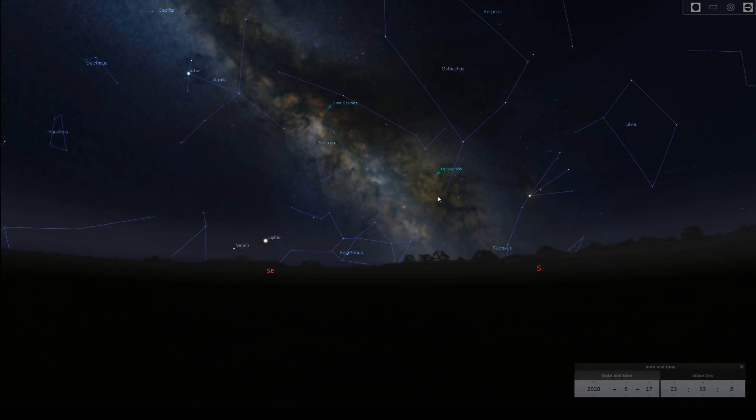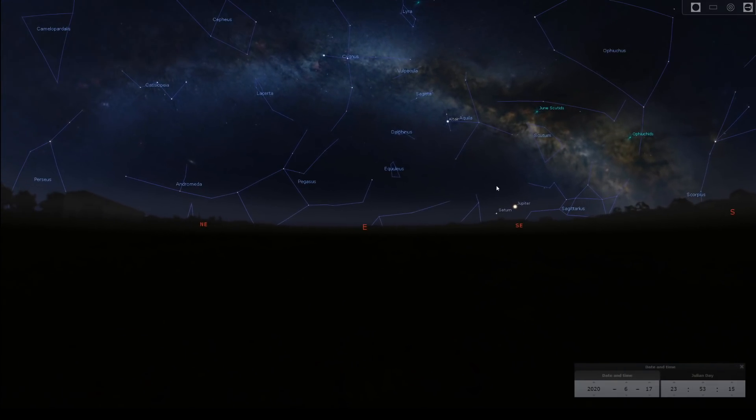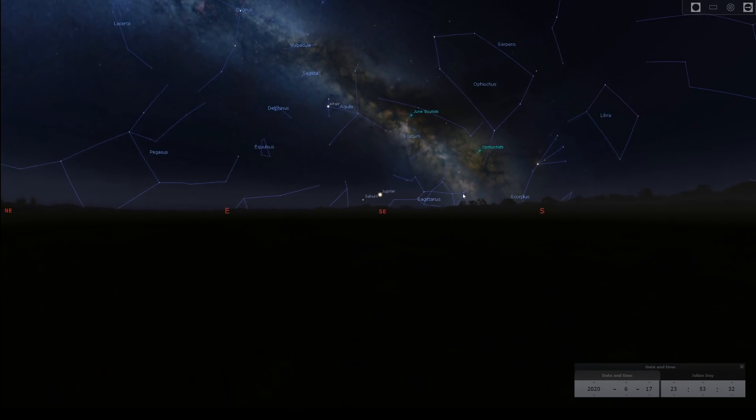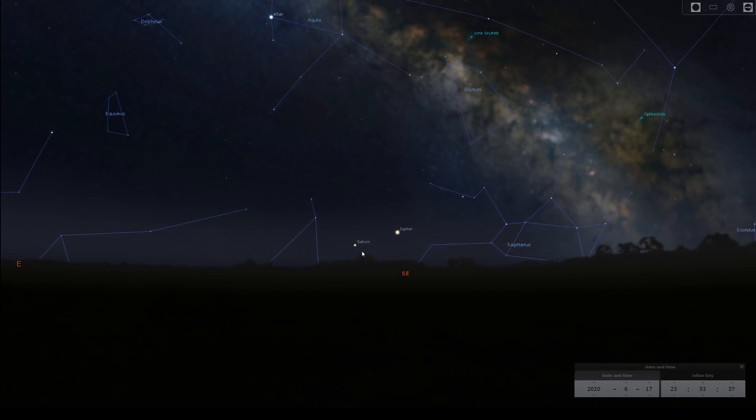As darkness falls, the Milky Way core is already in the south-south-east. It's definitely the last month where you can attempt a Milky Way arch panorama, because as we go into July the Milky Way starts going overhead, making that kind of panorama impossible. So as soon as darkness falls, it's your last chance to get this panorama. Keeping focus on the south-east, you can see Jupiter and Saturn there, close to the Milky Way core.